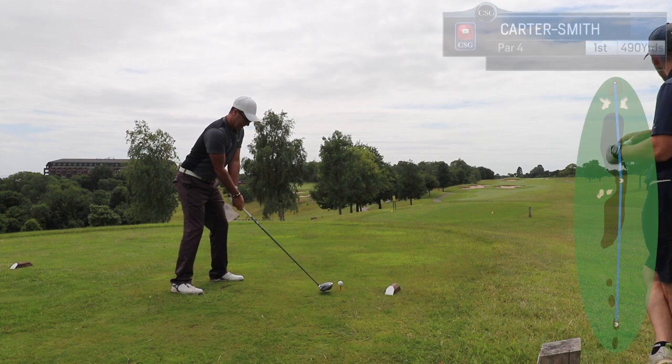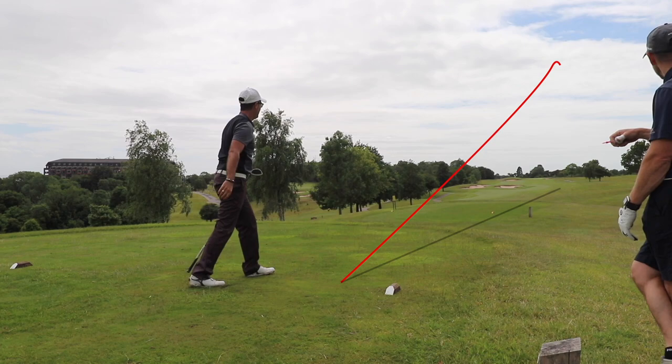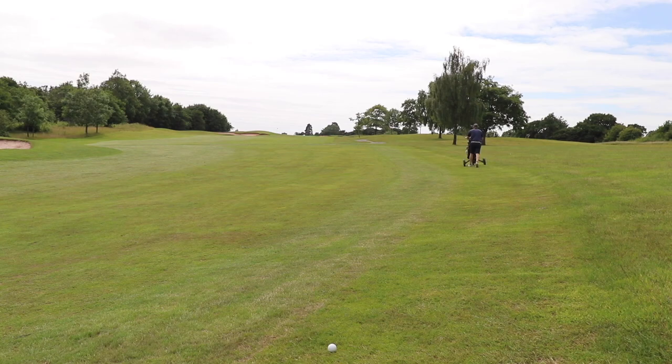Welcome everybody, my name is Stuart Carter-Smith and welcome to the channel. Hopefully you've been here before — if you haven't, welcome. We're on the Roman Road at Celtic Manor and this is going to be a kind of a full course vlog, every shot, with some fancy tracers and all that good stuff.